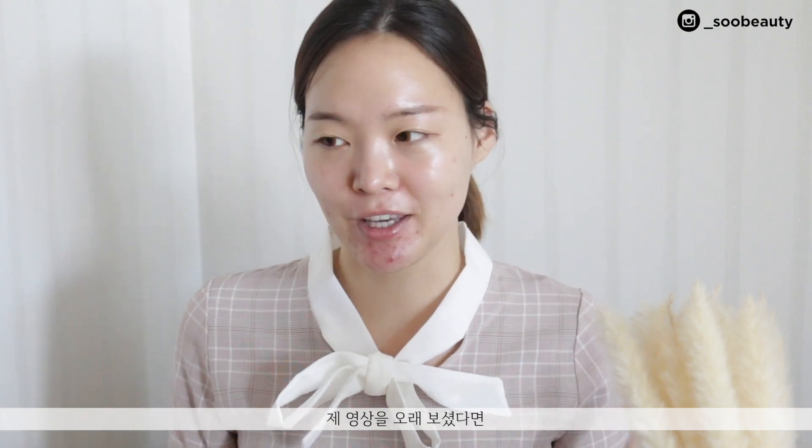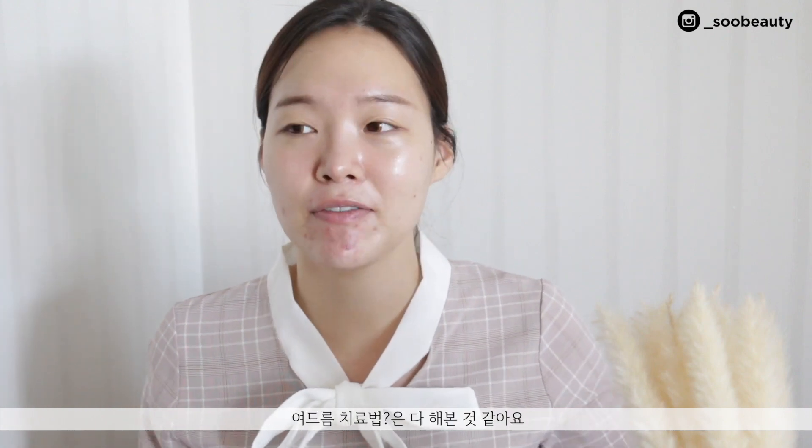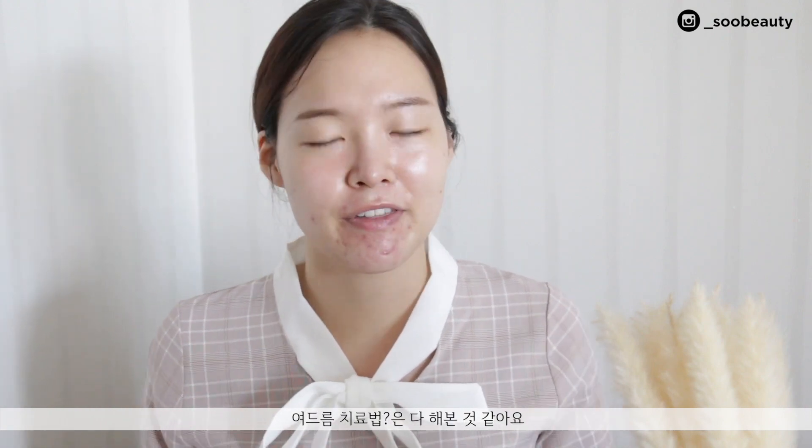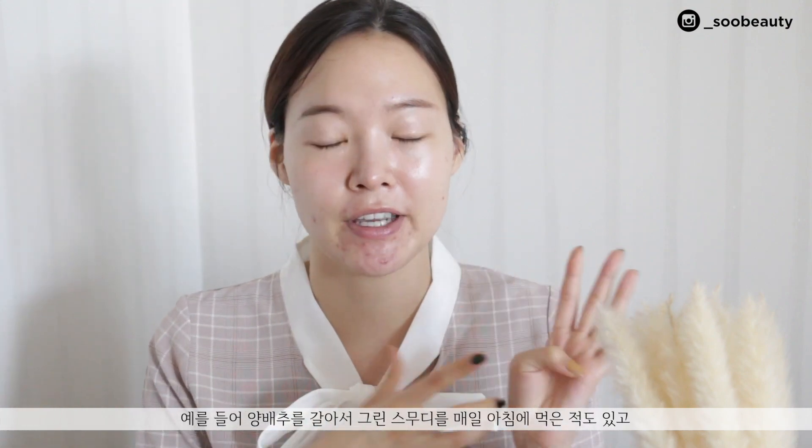That was a quick update on how my skin is right now, and if you've been watching my acne videos you can tell I've definitely improved a lot. Because I have battled chin acne for a very long time, I have literally tried most of the things said to help acne — eating cabbage smoothies, making green juice every single morning, cutting down all dairy and gluten, white flour-based foods, processed foods, and foods very high in sugar and salt and very greasy foods.